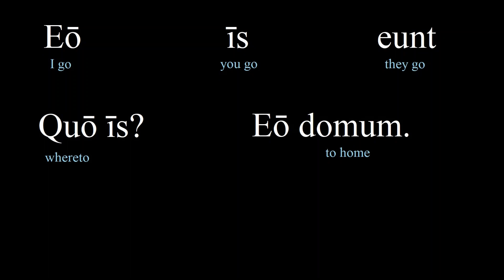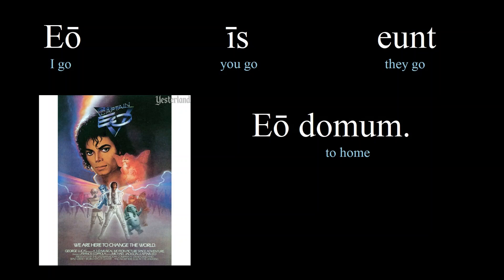Then we had 'eo domum' — I am going home. If you're above a certain age, you can remember this by thinking: Captain Eo had a cool way of going, i.e. moonwalking, because he was Michael Jackson.